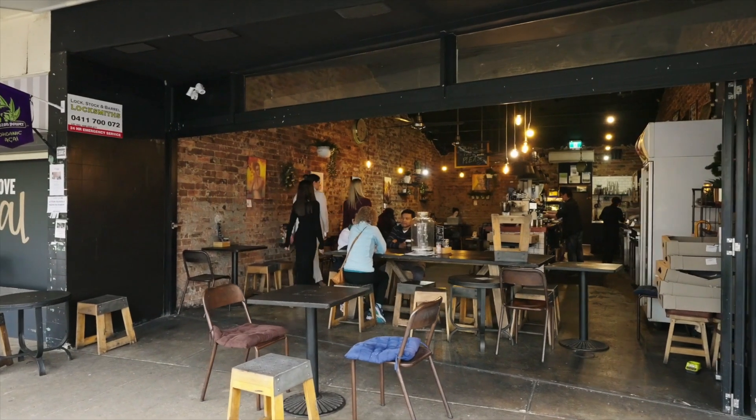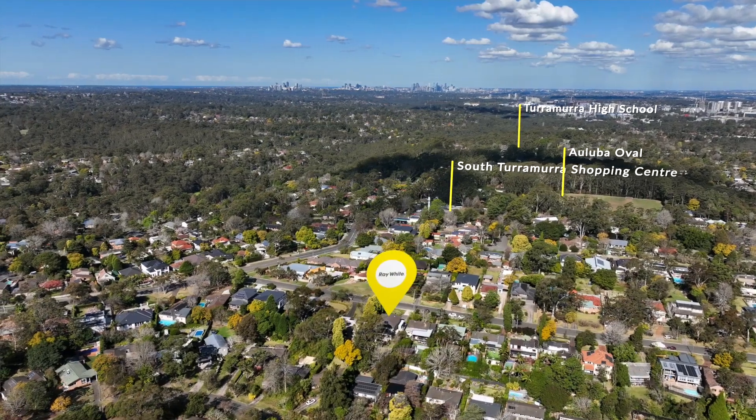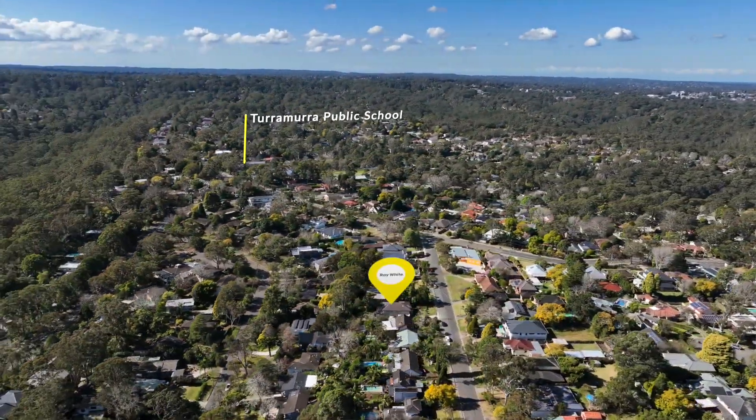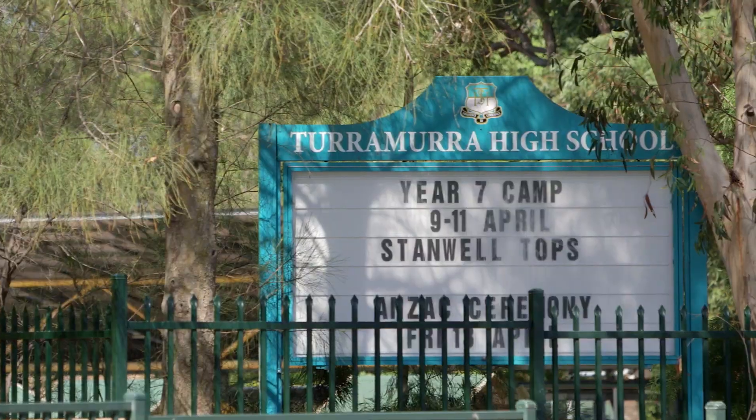Embrace the lifestyle that this home offers — take a leisurely stroll to the local shops, the convenient parks, Turramurra Public School and Turramurra High School.